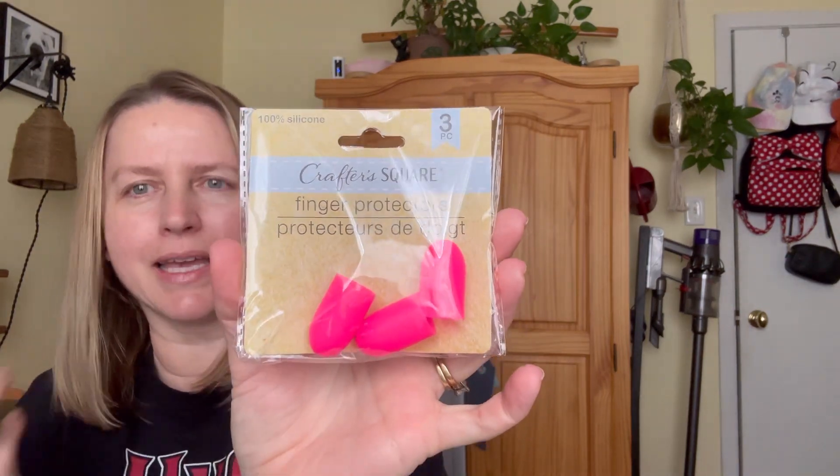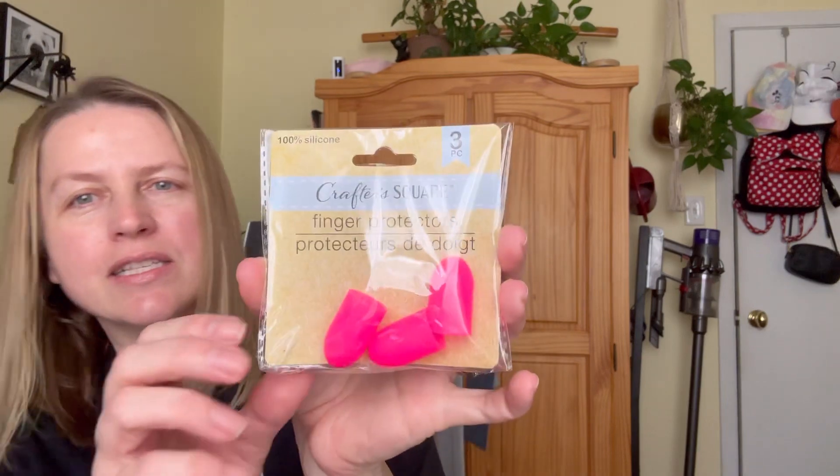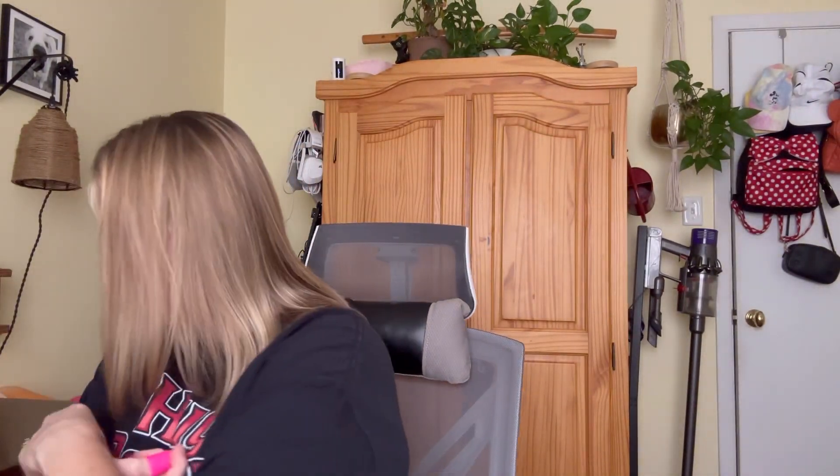I already have some of these, but I went ahead and grabbed these when I saw them. They're the silicone finger protectors. The ones I currently have are a little thinner, and these seem thicker to me. I can't get my thumb in there — I must have really big fingers. It's a little tight, but it'll do. Does anyone else have that problem where you misplace them? They always end up showing up later.